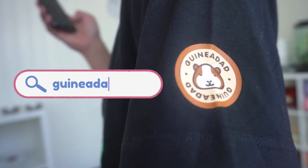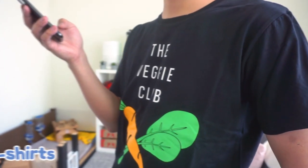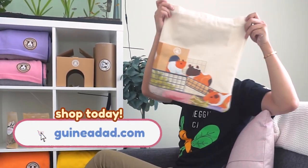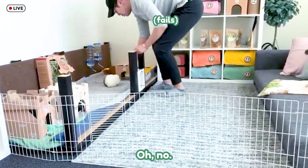Be sure to check out guineadad.com to shop more of our merch — we have tote bags, stickers, pins, and some t-shirts left. Shop today! She just stole it again.